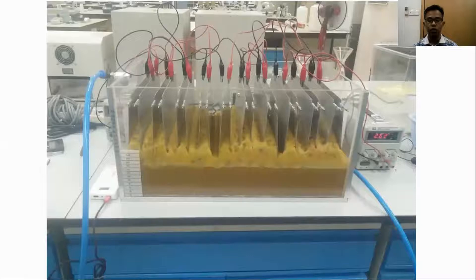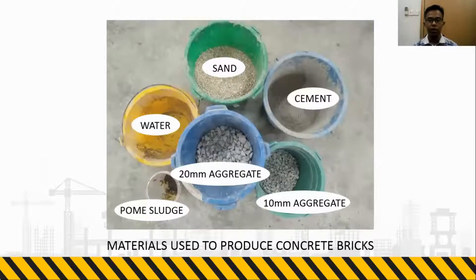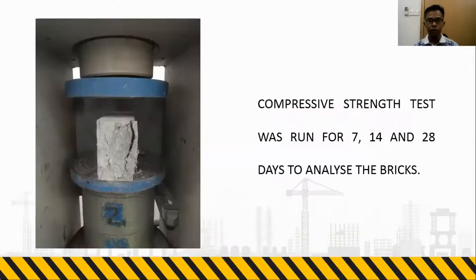This slide shows the electrocoagulation process that was conducted in the laboratory. The process was done for 120 minutes, after which the sludge produced was collected. Here are the materials used to produce bricks, which consist of water, sand, cement, POME sludge, and also aggregate. The bricks were then analyzed for compressive strength, water absorption, and bulk density.